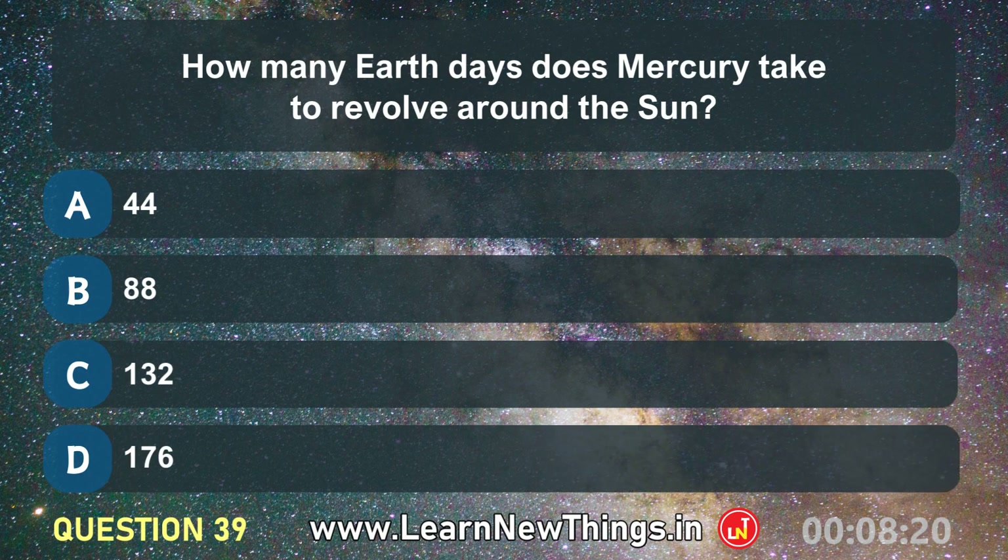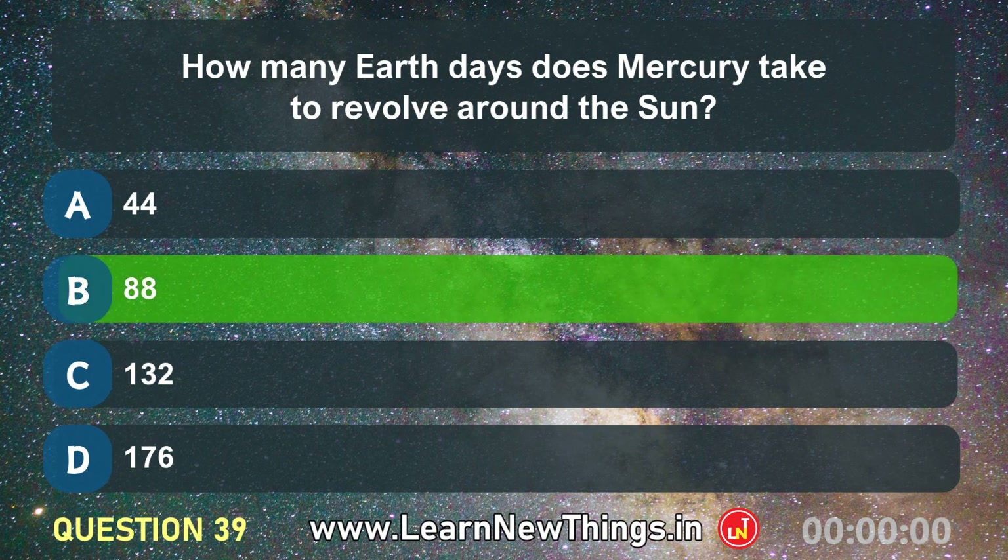How many Earth days does Mercury take to revolve around the sun? Eighty-eight.